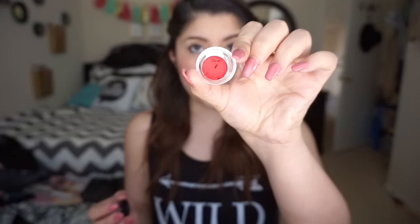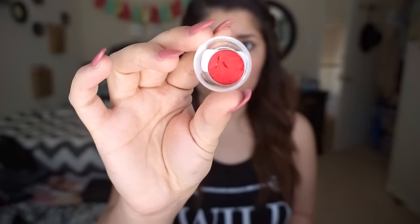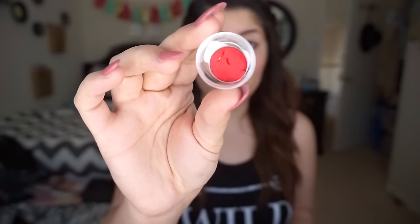The next product is the Burberry Lip and Cheek Bloom in Poppy. It comes as a little pen. It's a cheek and lip stain so you can use it for your lips or your cheeks. I'm really intrigued — I've never tried anything from Burberry, so this is an awesome opportunity to try something from a brand I've never tried before.